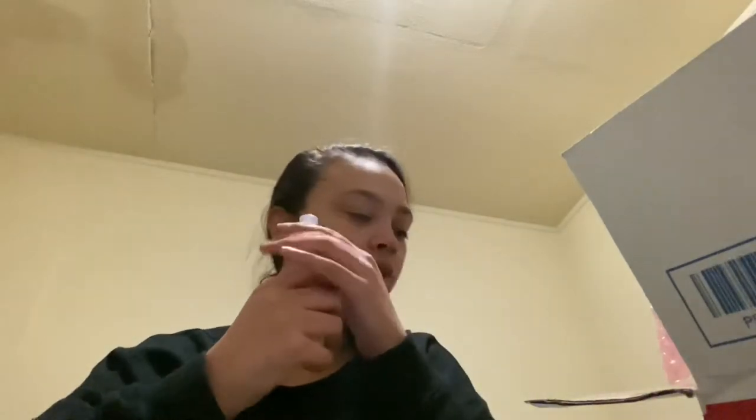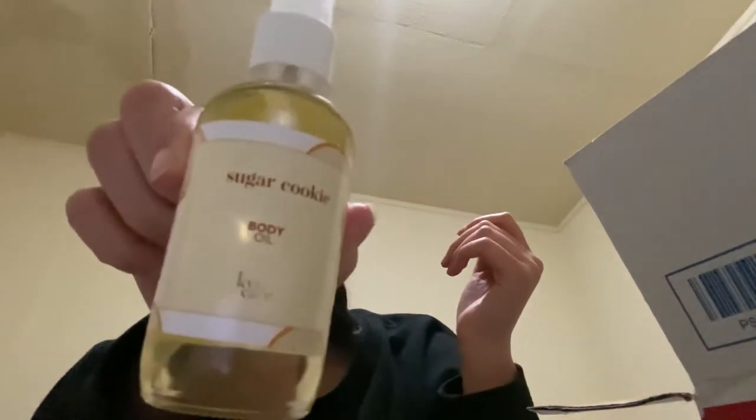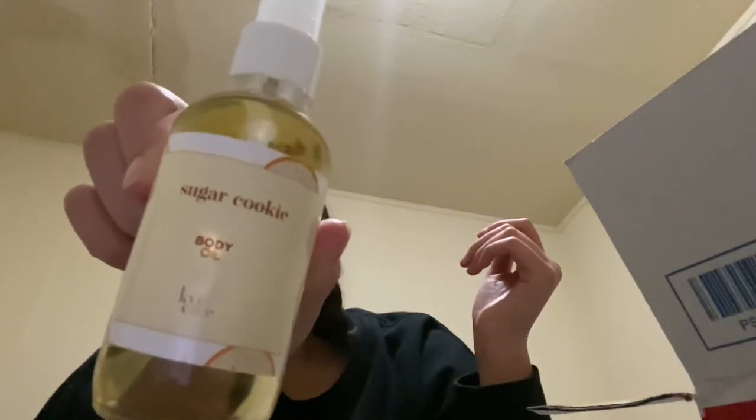This is actually the mist — I should probably use the other one. It smells really good, and it's a Black-owned business, so that's great.